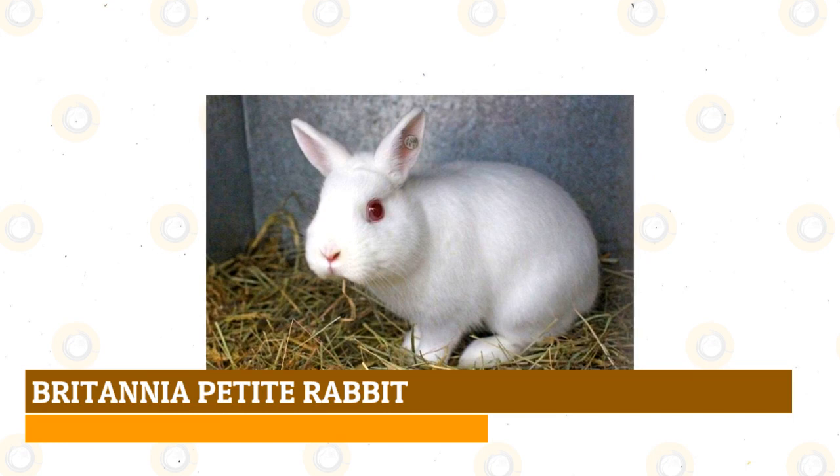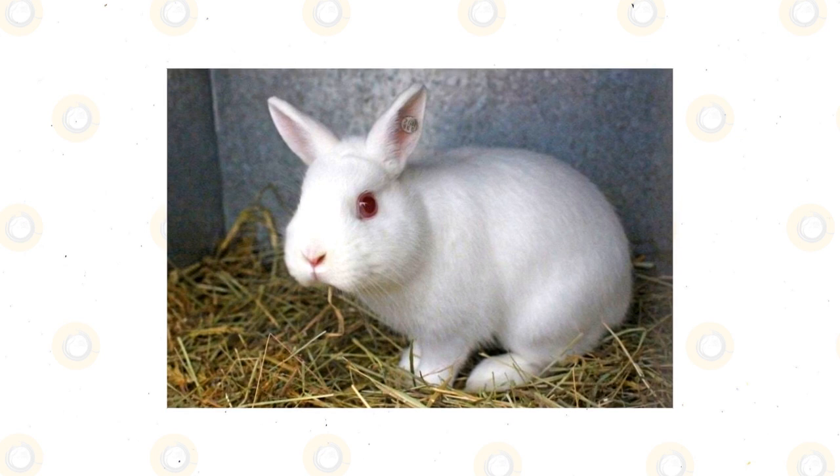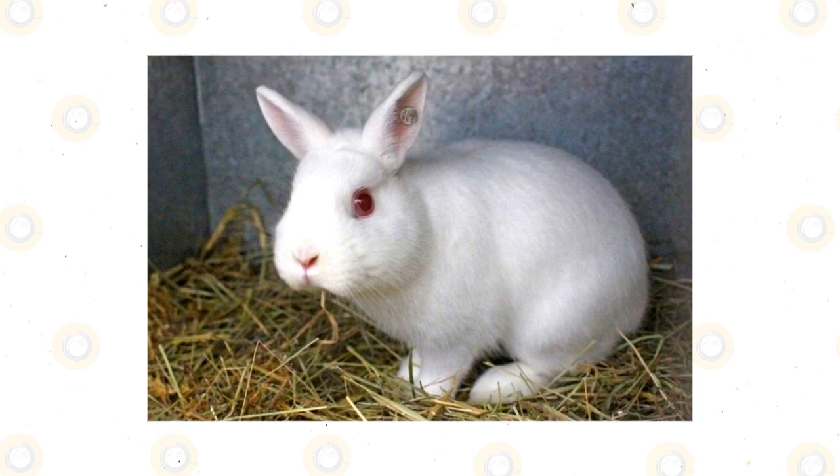Britannia Petite rabbit: the Britannia Petite evolved from a Polish rabbit and was introduced to the United States in the 1900s. White is the traditional color of this breed, but since 1977 other colors have been developed. Energy abounds in this breed so they aren't ideal for those who want a cuddly rabbit. They are a small breed with a maximum weight of 2.5 pounds and they do well as show animals.